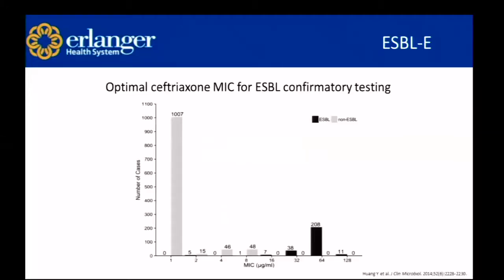This study looked at what to use as the cutoff to confirm ESBL producing organisms. Looking at the bottom of the table, we have MICs on the x-axis and number of cases on the y-axis. With an MIC of one, 1,007 cases were non-ESBL producing and zero were ESBL producing. But at an MIC of two, five were ESBL producers and 15 were non-ESBL producers. That's where we get the cutoff of two — at that MIC you're not 100% sure the organism is ESBL producing.